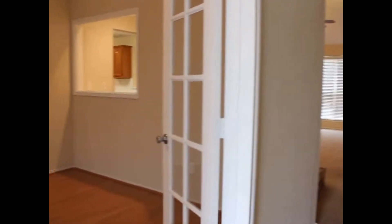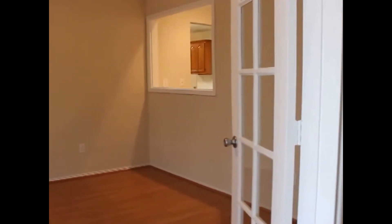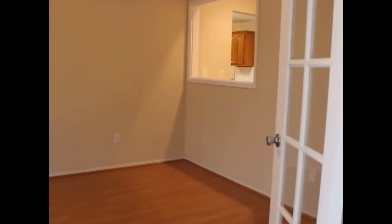We'll start here in the bonus room. You'll notice a pass-through — right at the other side of that wall is your wet bar. The bonus room has laminate wood flooring and is a pretty spacious room.